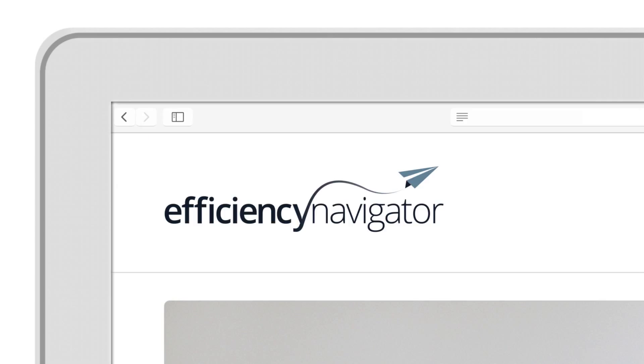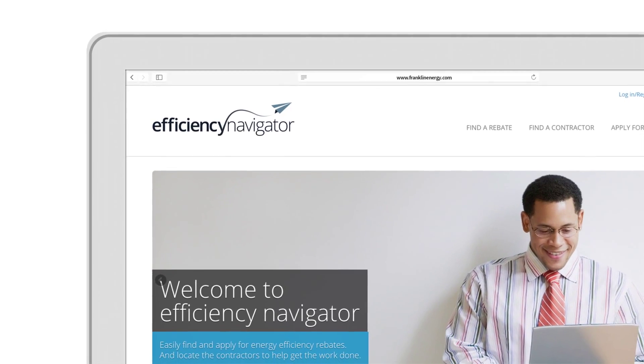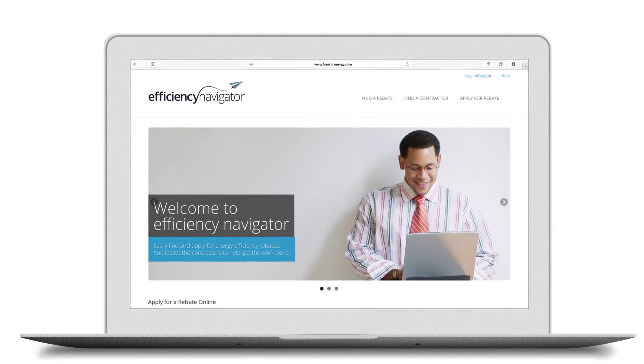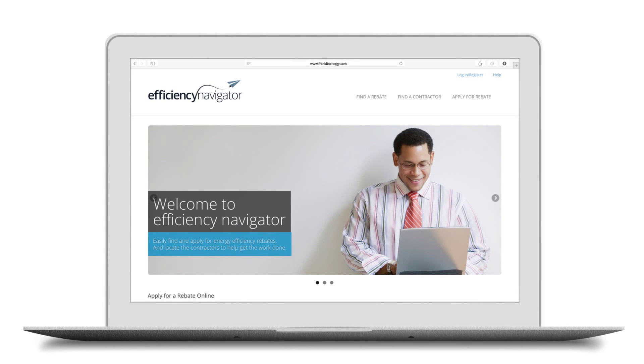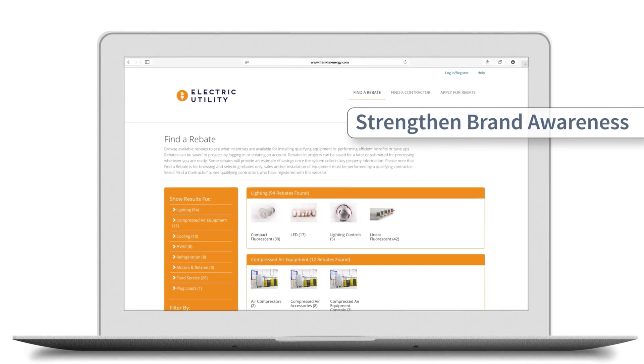Introducing Efficiency Navigator, powered by Franklin Energy. With its user-friendly, intuitive design, Efficiency Navigator makes finding and participating in your efficiency programs quick, simple, and frustration free. The flexible platform links seamlessly from your utility website, featuring only your brand standards and your programs.